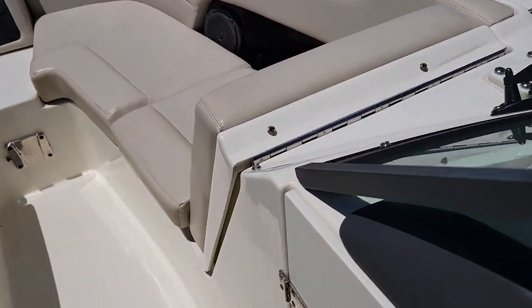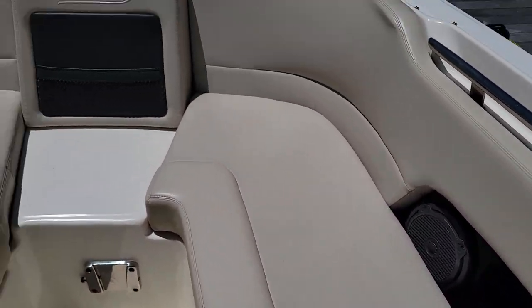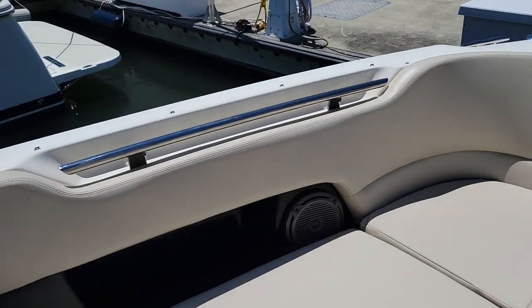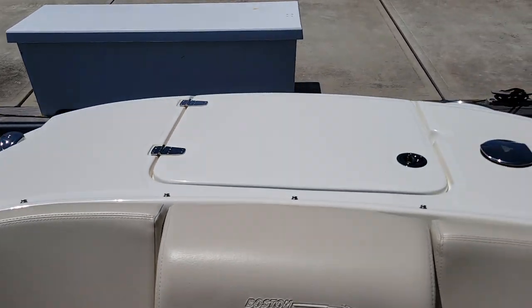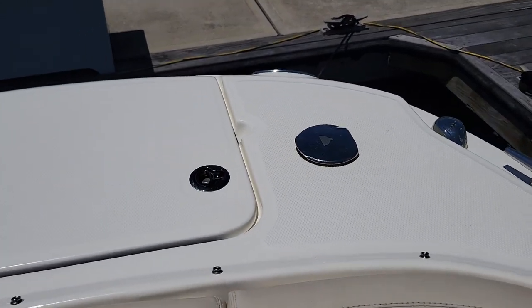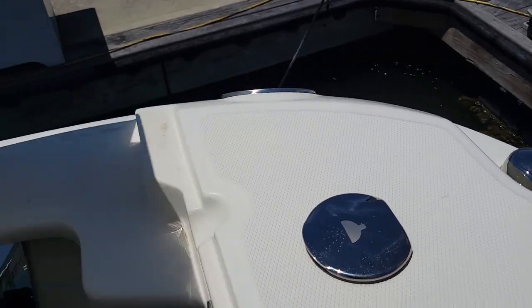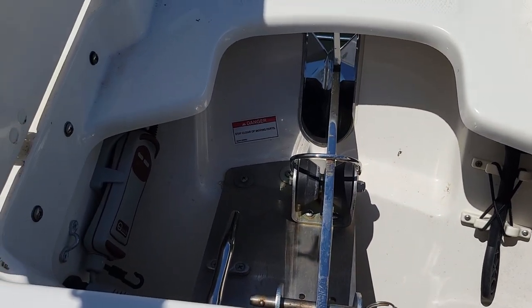Coming forward, the cushions are in great shape. The boat has a bow and cockpit cover, bow shower, and this opens up — you do have an anchor windlass in here.